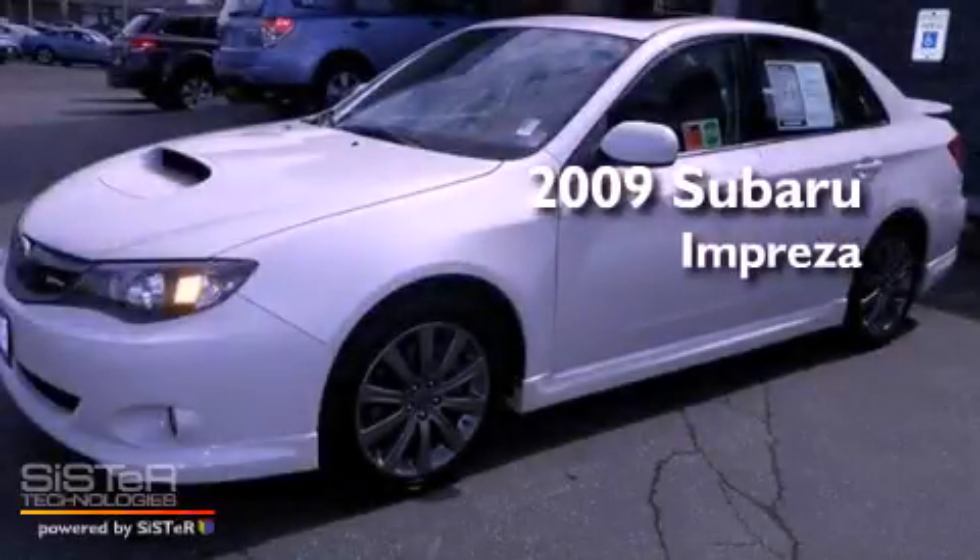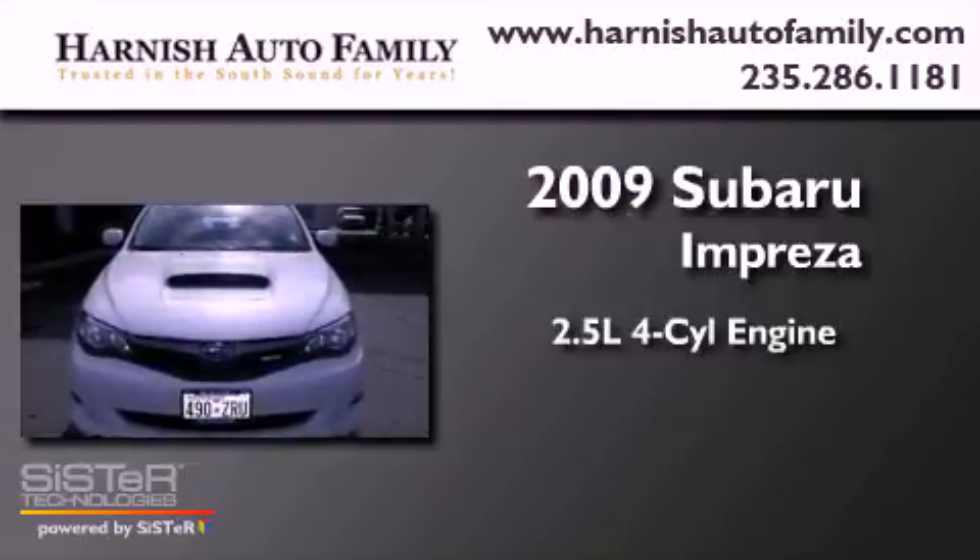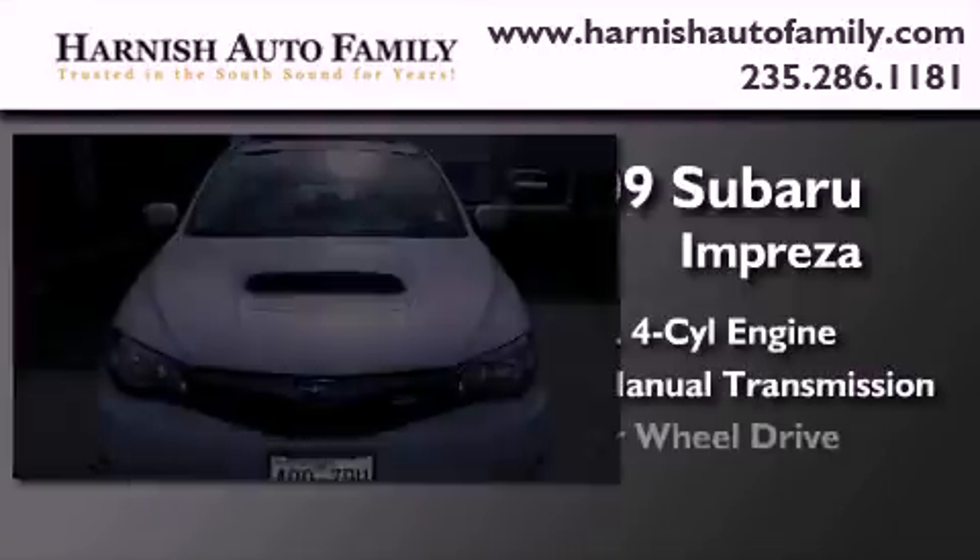This is a 2009 Subaru Impreza. It features a 2.5-liter four-cylinder engine, a five-speed manual transmission, and four-wheel drive.